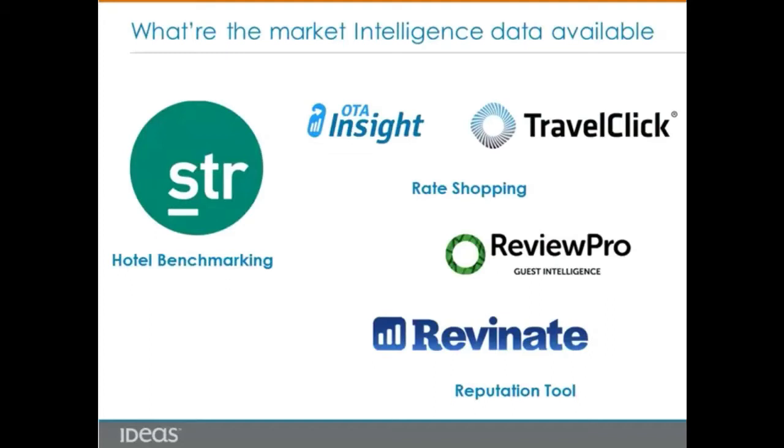Another category is rate shopping reports. Here we use OTA Insight and TravelClick Rate 360 as examples. They help you shop competitor pricing movements for future dates on a frequent basis, based on a selected competitor set and selected channels. The third category is reputation tools, such as Revinate or ReviewPro, which provide customers' online review scores and comments.